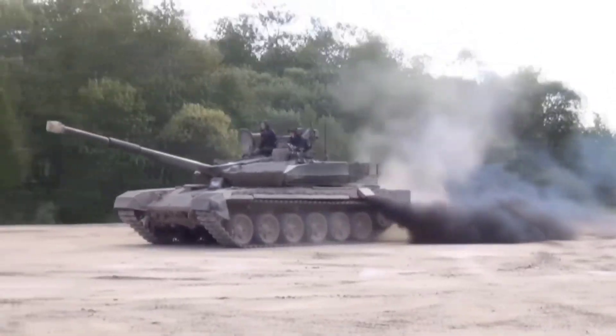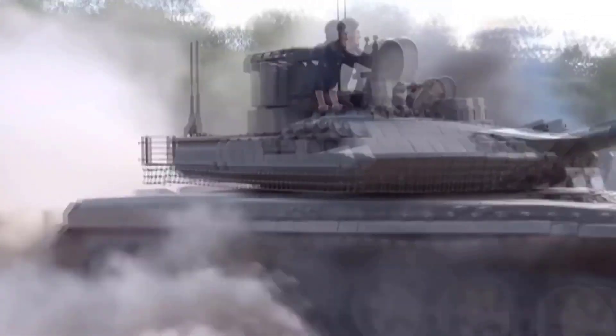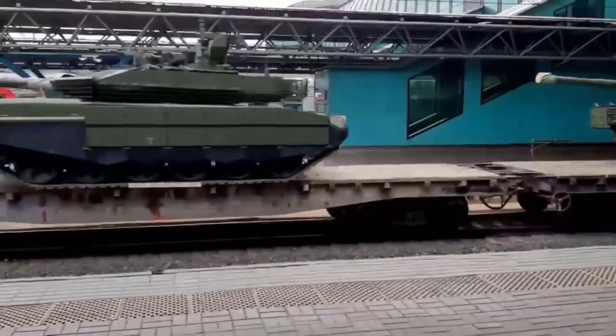Regardless of technical differences and availability, both of these tanks are strong competitors with their own strengths and weaknesses. An accurate comparison can only be made after further data becomes available.